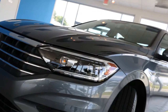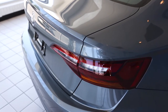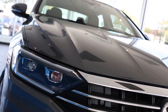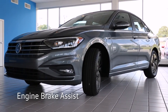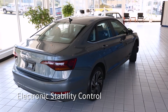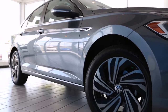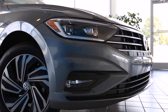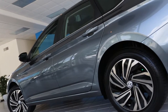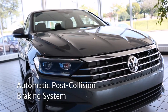The 2019 Jetta has been redesigned and re-engineered for a tasteful, more premium look and feel with a sleeker, more sculpted design. Anti-slip regulation, engine brake assist, electronic stability control, and electronic differential lock systems bring you the safest, smoothest, and most advanced VW drive yet. Have more peace of mind with the intelligent crash response system and automatic post collision braking system.